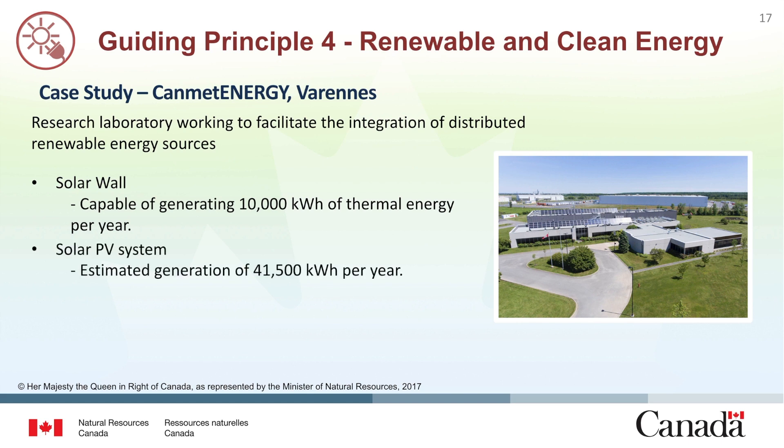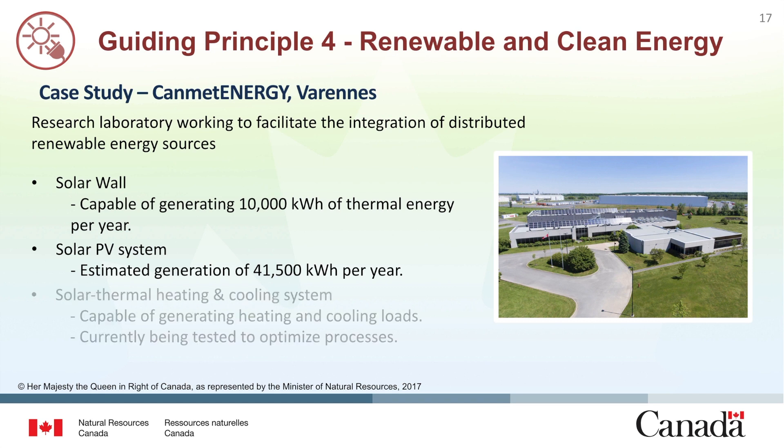The second uses a solar photovoltaic system with an estimated generation capacity of 41,500 kilowatt hours per year. This system of 162 photovoltaic modules is split into seven individual circuits to allow for testing of different inverter technologies. The third system includes an innovative solar thermal heating and cooling system which uses a parabolic solar collector with an ejector compressor to generate heating or cooling loads for use inside the building. This technology is currently being tested and optimized.